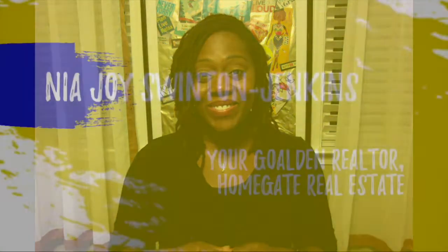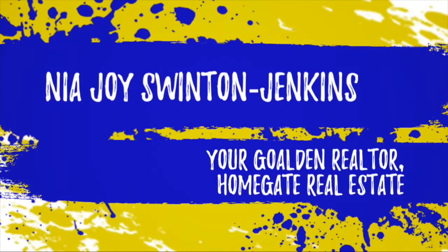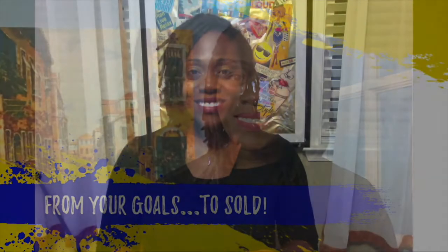If you have decided to sell your home for sale by owner, I have 25 ways that you can market your property and this video starts right now. It's your girl Nia Joy, your golden real estate agent in Charleston, South Carolina with Homegate Real Estate. Today's video is going over those 25 tips that you can use to market your home. Stay tuned to the very end because the number one way to market your home to sell is going to be waiting there for you.